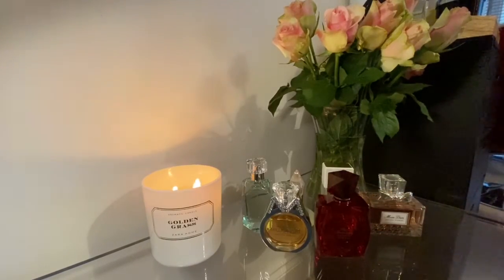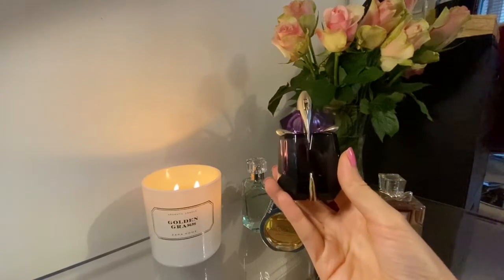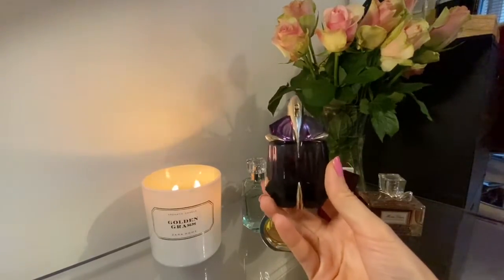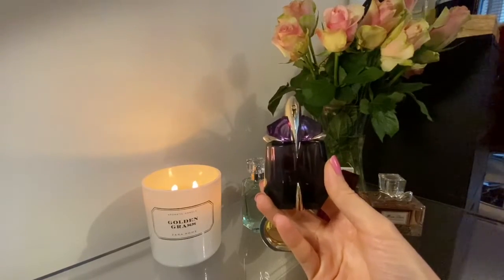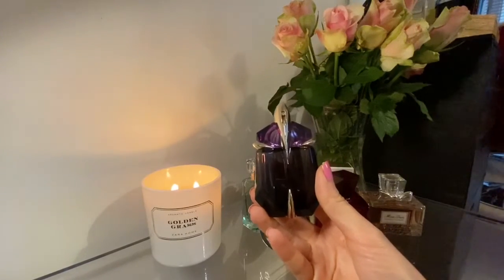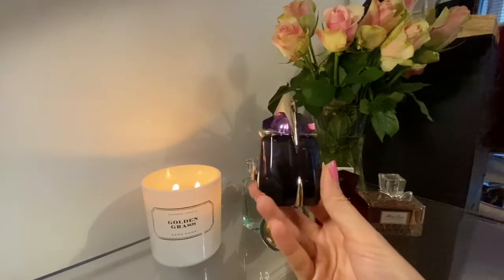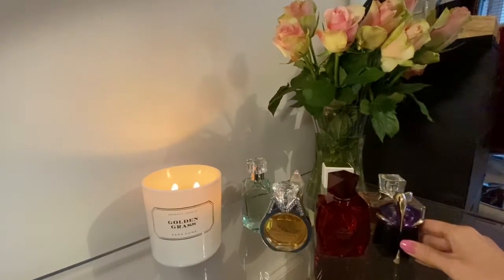Next up of course we've got Alien by Thierry Mugler. Obviously I don't need to talk much about this one — it's an absolute beauty with jasmine, super powerful, and it would get you millions of compliments. You don't need very much for this to last literally for hours on end, literally until the morning.